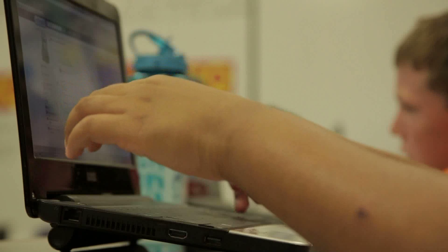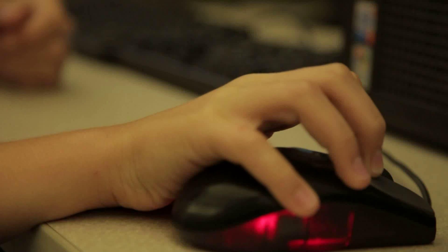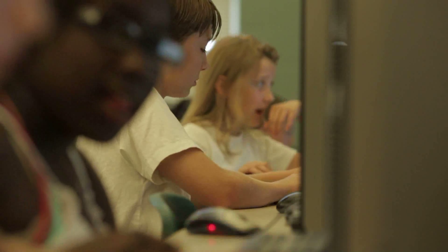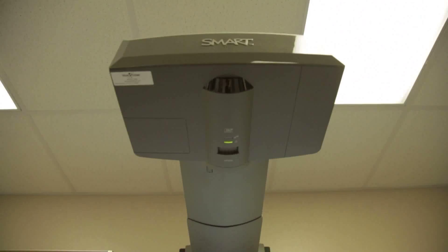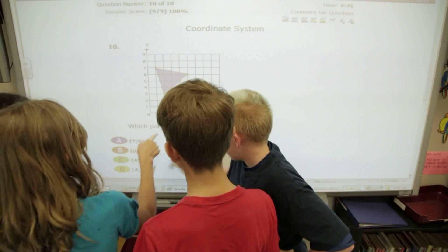As it turns out, the online testing was a hit with students, beating out the old bubble test. It would hurt my hand and there were a lot more questions than we have now. Before, it would take the whole day, and now it takes like an hour and we get more things done. At this point, kids are so tech-savvy. They come into first grade knowing how to move the mouse and test — it's just second nature for them.